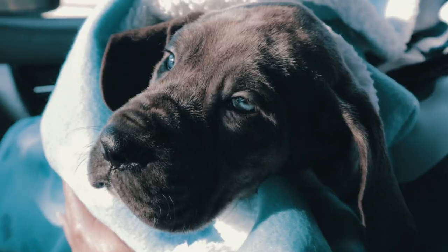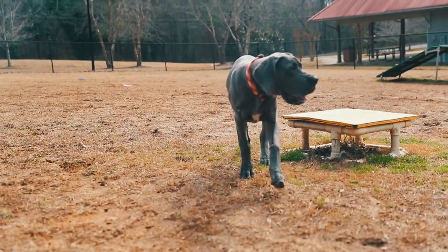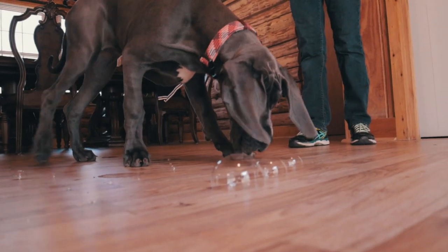So whether you're thinking about getting a Great Dane, or you have a younger puppy, this might cover some things you can expect. And if you have an older one, I'm sure you can relate to this. So let's get right into it.